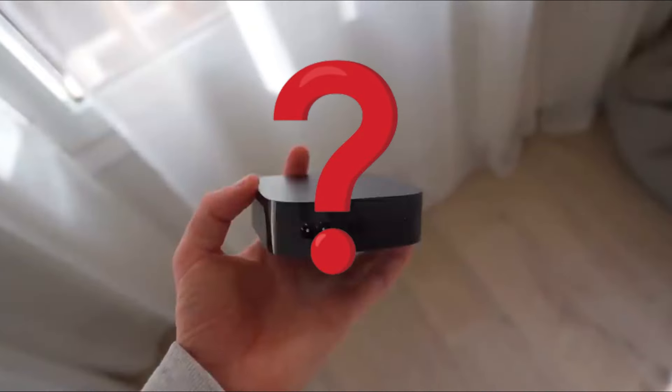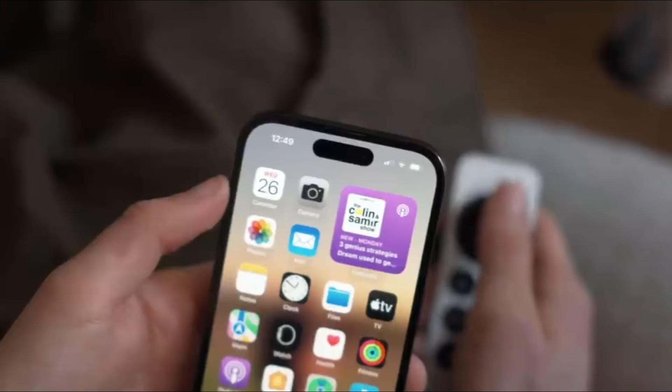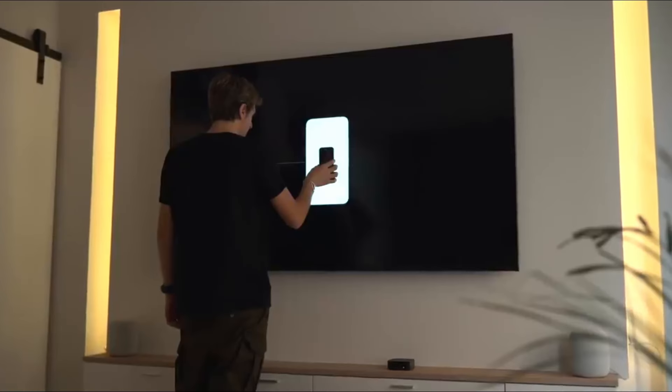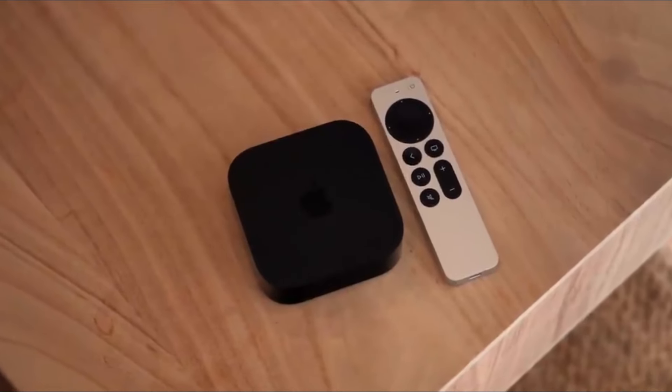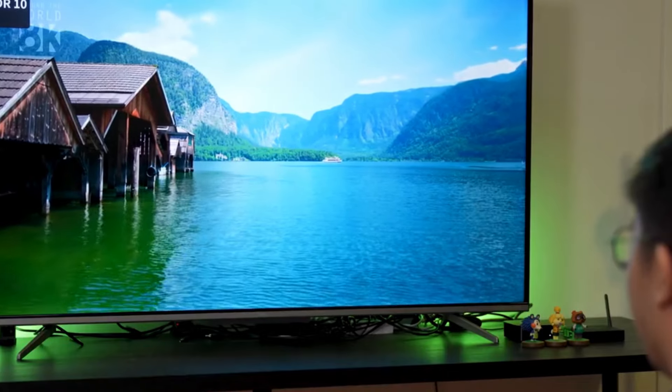So, which one is right for you? If you're deeply entrenched in the Apple ecosystem and value seamless integration and exclusive services, Apple TV 4K might be the way to go. However, if you prefer a more customizable experience and want to explore a wide range of options at different price points, 4K Android TV might be your best bet.